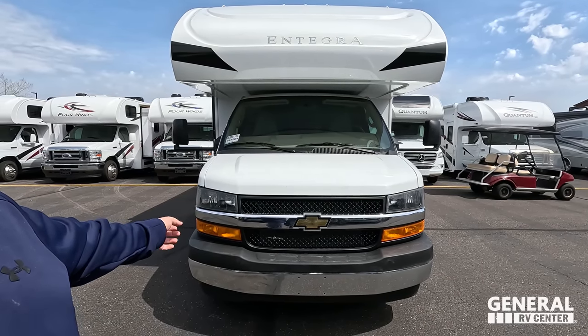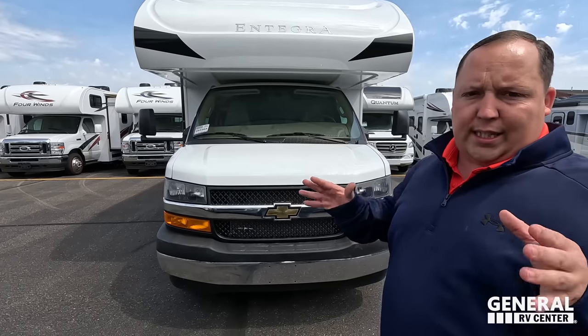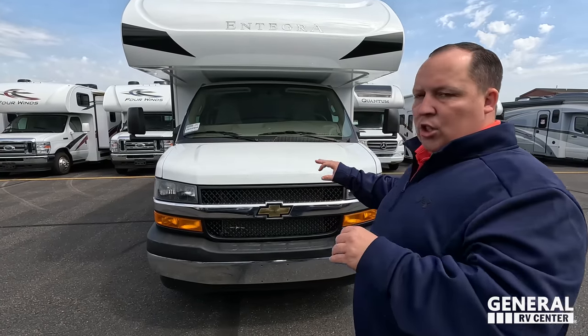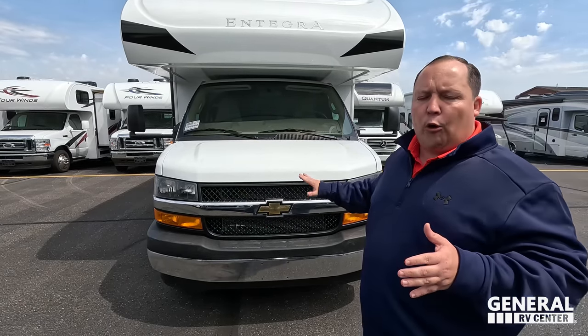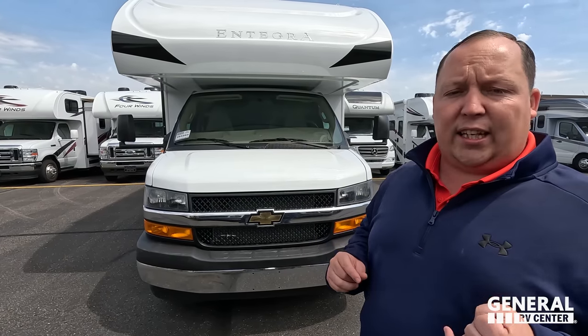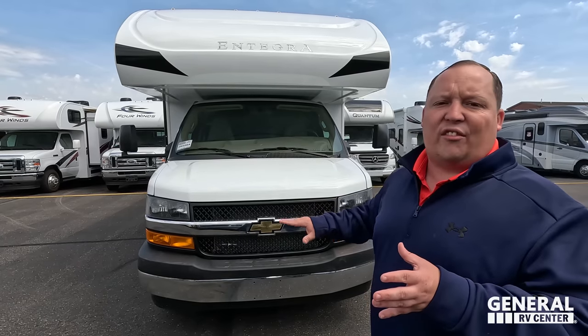It has 325 horsepower and 450 pounds of torque. We have 14 of these in the company — 14 left nationwide in Utah, Michigan, and Florida. Once these sell, the 2024s will be sitting on a Ford E450 chassis, which is going to jack the price up $20,000 to $30,000. So if you hear the sale price and absolutely love it, you better buy fast. Also, if you want the Chevy chassis, they're not making these on the Chevy chassis for 2024.